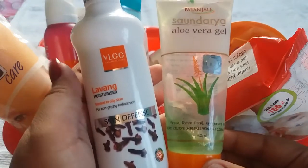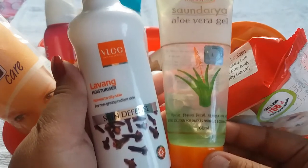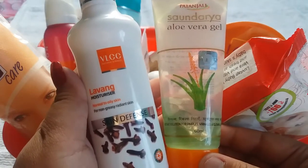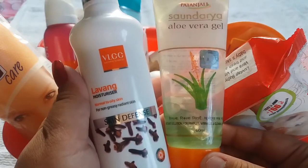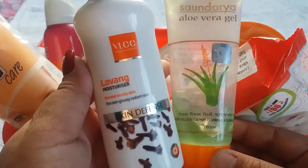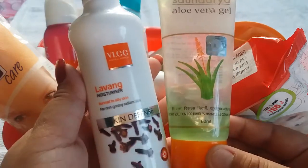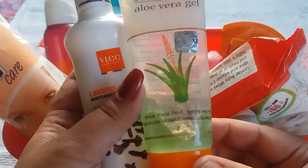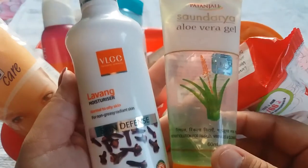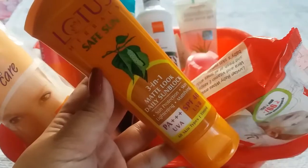Next product is moisturizer. Everyone has a misconception that oily skin people don't need moisturizer in summer — that's wrong. Our skin needs hydration in every season, but in summer you can choose a non-greasy and oil-free moisturizer. I have two options: first is Lavangi Moisturizer priced at Rs 160 for 100 ml, and second is Patanjali Aloe Vera Gel priced at Rs 40 for 60 ml. You can also use aloe vera gel as a primer or moisturizer.